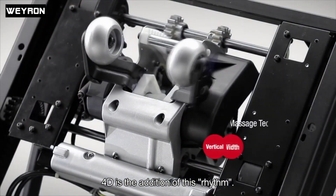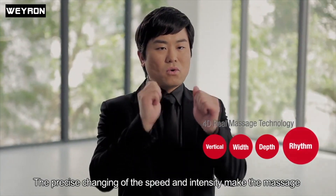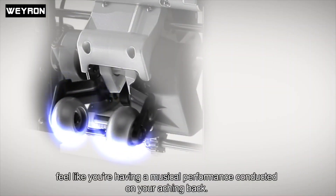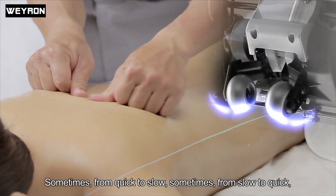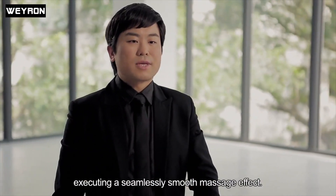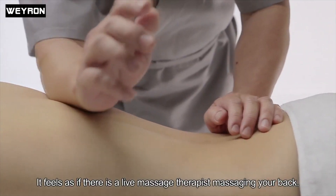4D is the addition of this rhythm. The precise changing of the speed and intensity makes the massage feel like you're having a musical performance conducted on your back — sometimes from quick to slow, sometimes from slow to quick — executing a seamlessly smooth massage effect. It feels as if there's a live massage therapist massaging your back.